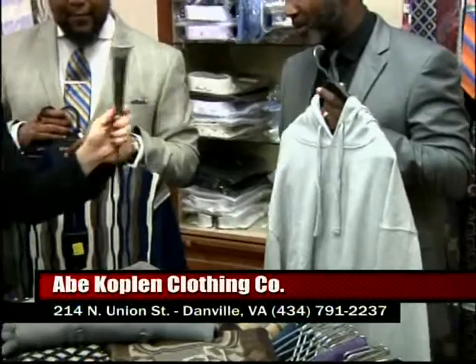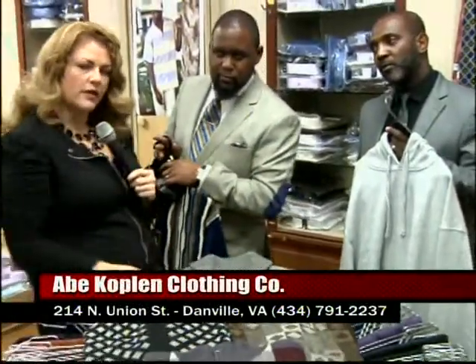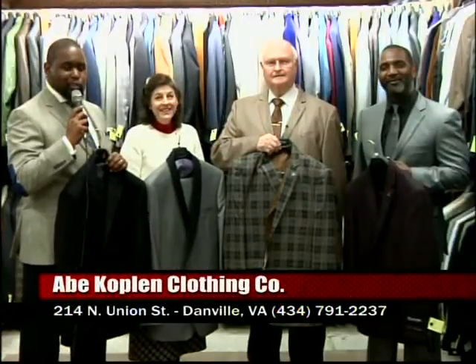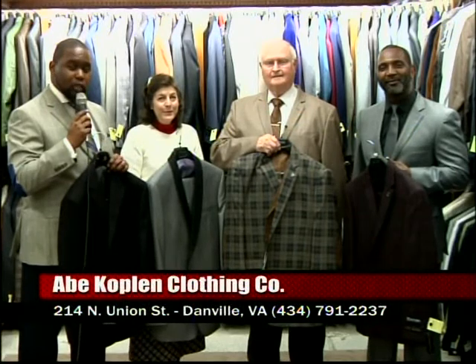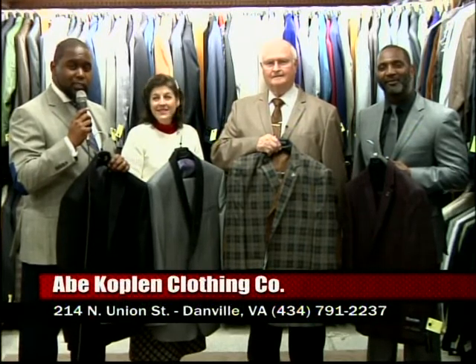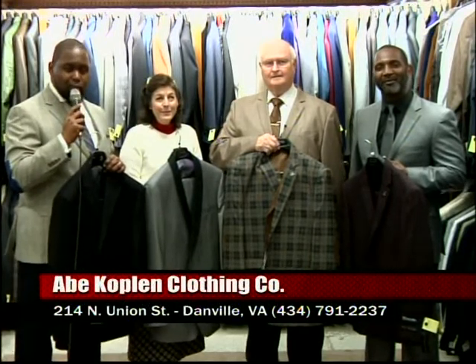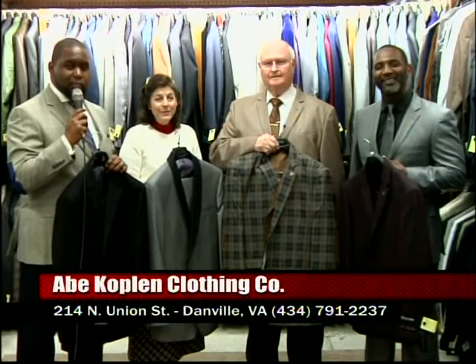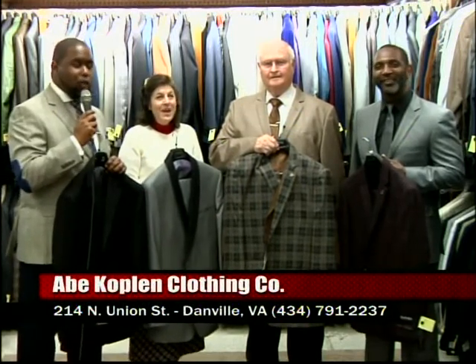We're going to wrap this up today by showing you some of the suits. Because don't forget, when it comes to men's clothing, Abe Copland's has it all. We're back here in the suit section — just wanted to give you a small sample size of what we have. We have a huge selection of suits, so please come see us. The address here is 214 North Union Street, and our telephone number is 791-2237. We love your business during this holiday season, and from all of us here at Abe Copland's, we want to wish you a happy holiday.